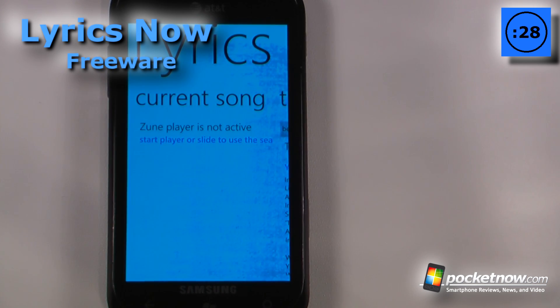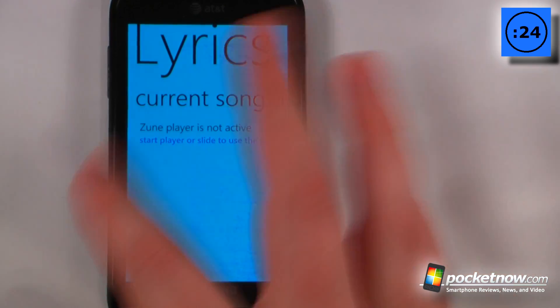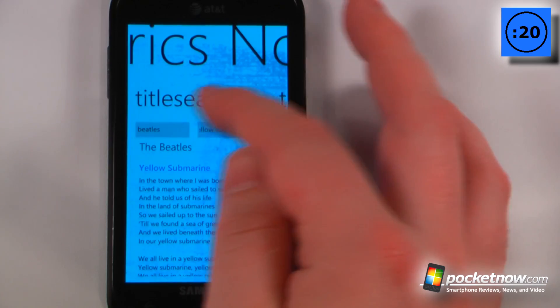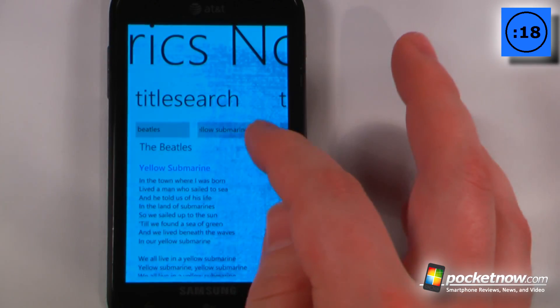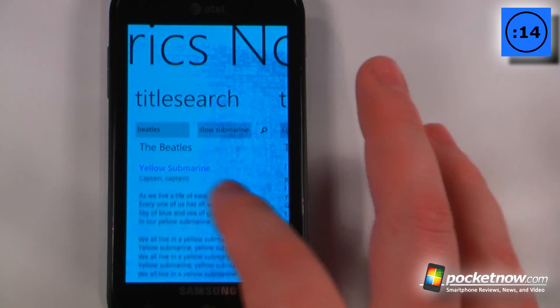LyricsNow is a free application available in the Windows Marketplace that allows you to find the lyrics of your currently playing song on your Zune player. I don't have anything playing right now, but all I have to do is scroll over to the right and I can search by the artist and the title. Here I have the Beatles' Yellow Submarine and it gives me all the lyrics for that.